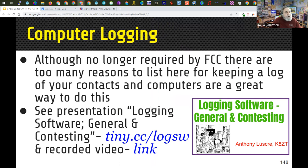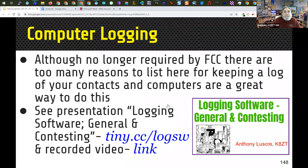Logging software is another important use of computers in the shack. Even though the FCC dropped the log-keeping requirement in the US in the 1980s, keeping a log is strongly recommended. Anthony has about 113,000 QSOs logged, including transfers from paper logs, plus contacts from a special event station he runs periodically. There's a slideshow and video link on logging software, and a presentation on amateur radio and computers covering topics like operating a laptop on field power for Field Day or POTA operations.